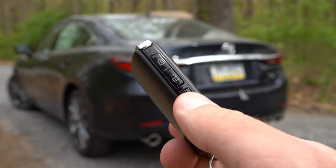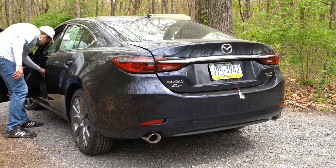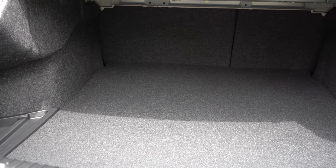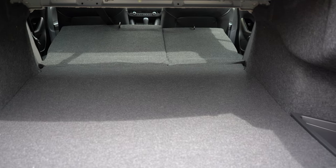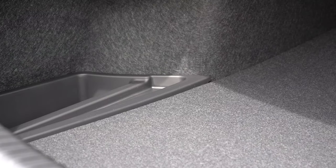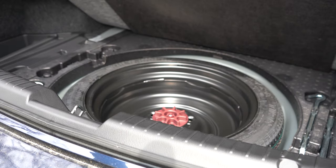To open the trunk, you can use the button on the trunk lid itself, the key fob button, or the button by the driver's left knee. Cargo capacity is 14.7 cubic feet, with a 60/40 split-folding rear seat for extra space — levers in the rear cargo area fold the seats down. There's some cubby storage on the sides, and underneath the cargo floor you'll find a full spare tire.